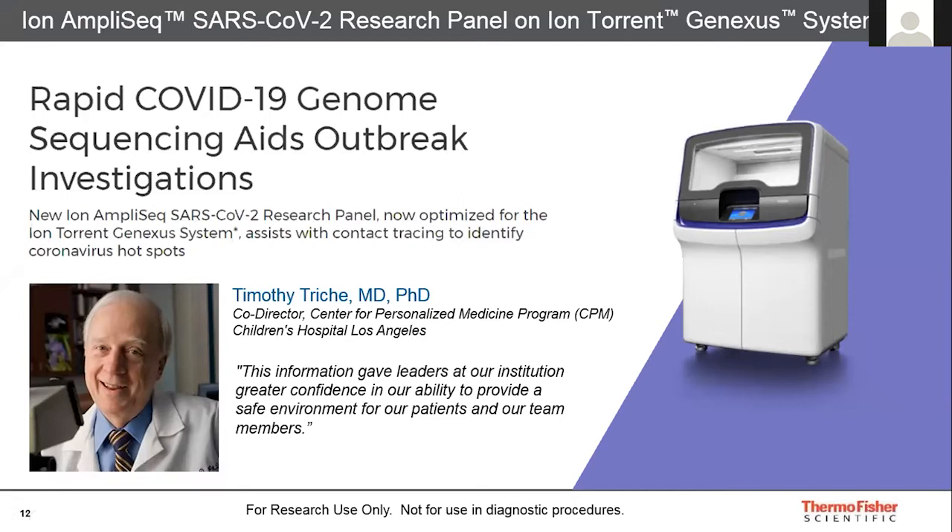The healthcare workers tested positive by PCR, and the Center for Personalized Medicine performed next-generation sequencing on the GeneXus system with the patient samples. Comparative analysis showed that the mother and son had nearly identical strains of the virus originating in Utah, but the four healthcare workers had strains only distantly related to each other and to the family. This confirmed there was no transmission between the patient family and the healthcare workers, enabling them to return to the workforce upon recovery and keep the hospital running safely.